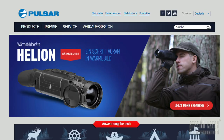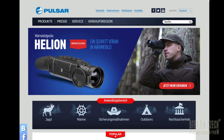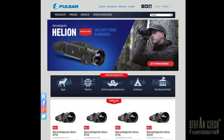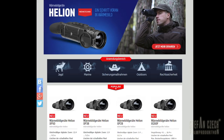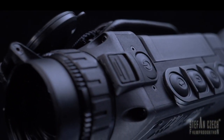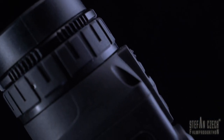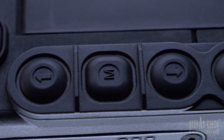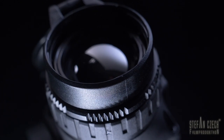The company Pulsar from Latvia is part of the UKEN Advanced Optics worldwide group. It's one of the world's leading manufacturers of digital night and thermal imaging technology for the civilian market. The device I'm using here is the new Helion XP38, one of Pulsar's top models — the latest generation thermal imaging device with 640 by 480 pixels and the ability to record still images and video internally. I will come to the technical details later.